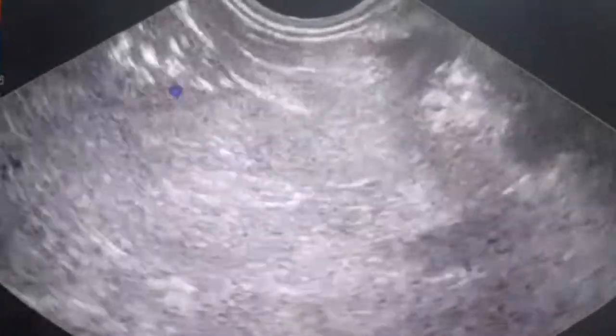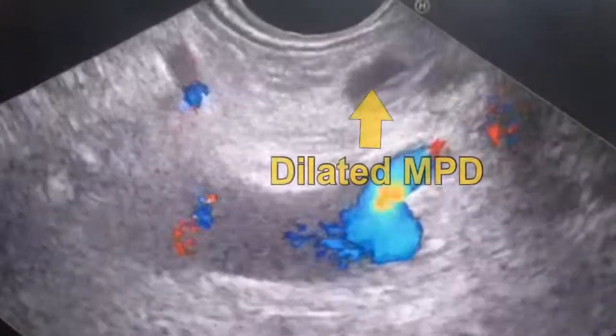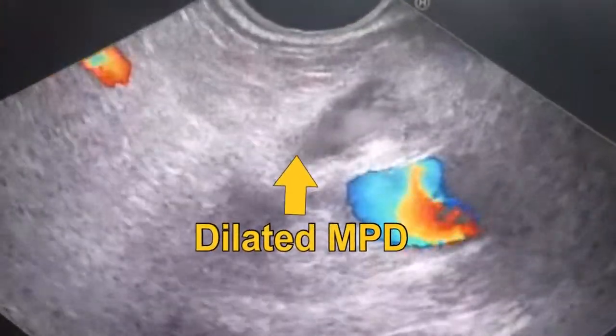This is the pancreatic duct in the region of the pancreatic body. I will follow it along — following the pancreatic duct toward the mass.